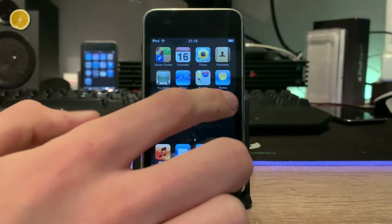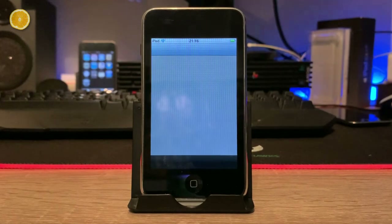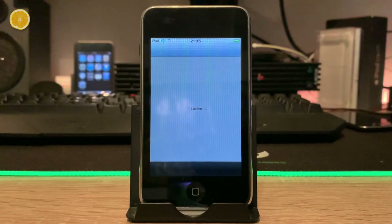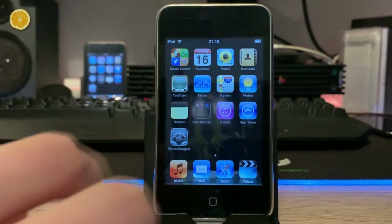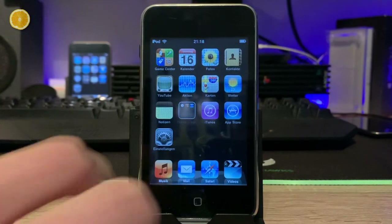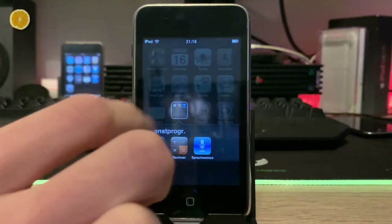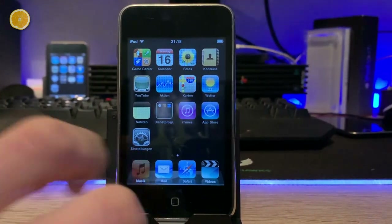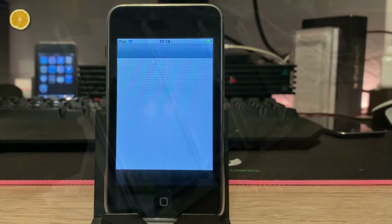Surprisingly, the iPod Touch second generation users got access to the iOS 4 update, and so the trouble began. Even though iPhone 3G users suffered way more, the pleasure and enjoyment were blown away. The iPod Touch 2G became a slow and at some point unusable heap of metal and glass, motivating people to switch to a newer generation or buy a normal music player for a tenth of the price.